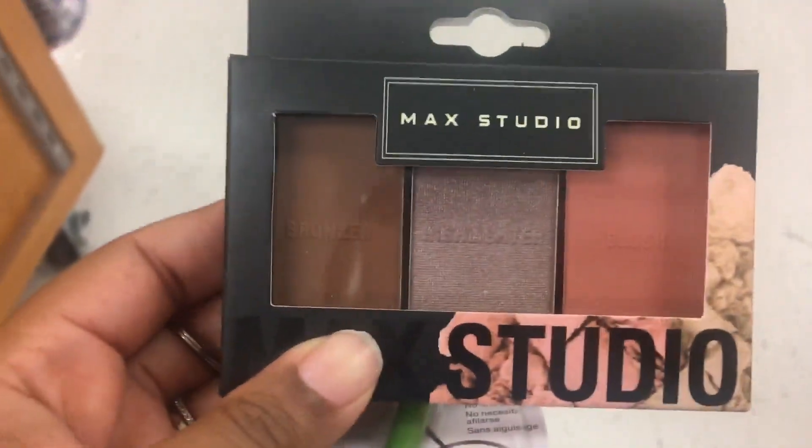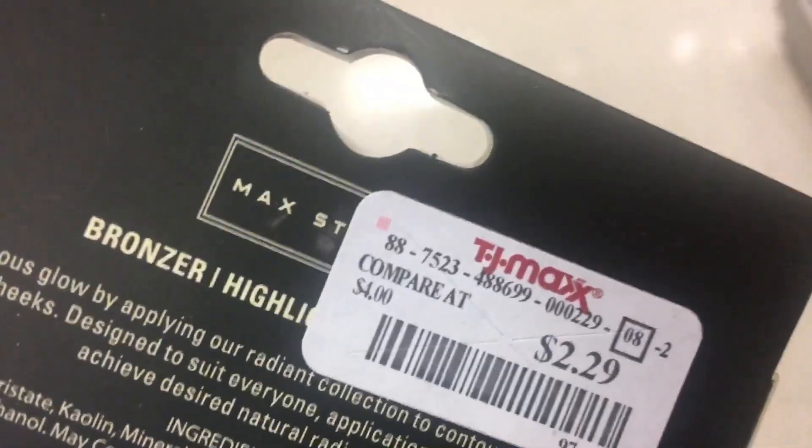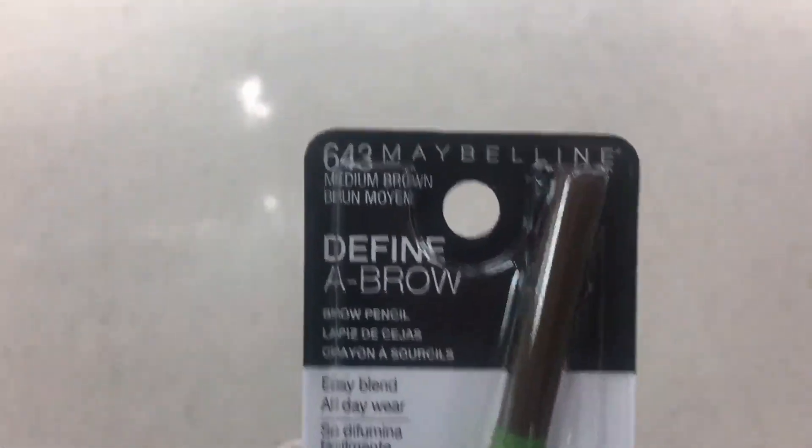I said I wasn't going to pick up nothing. This bronzer looks good — that's why I picked it up. And it's only $2.29, weird price. And I always pick up an eyebrow pencil no matter who it's from. I just always like to try them.